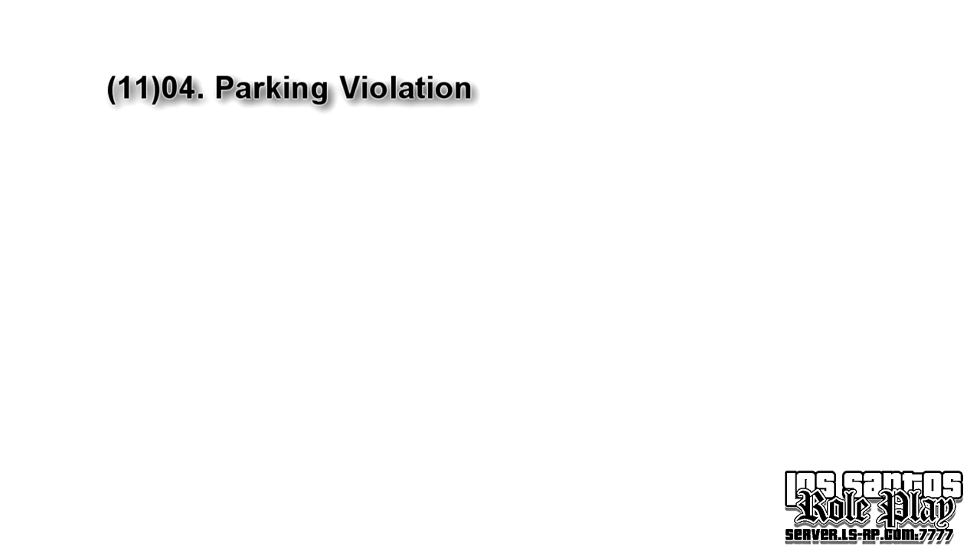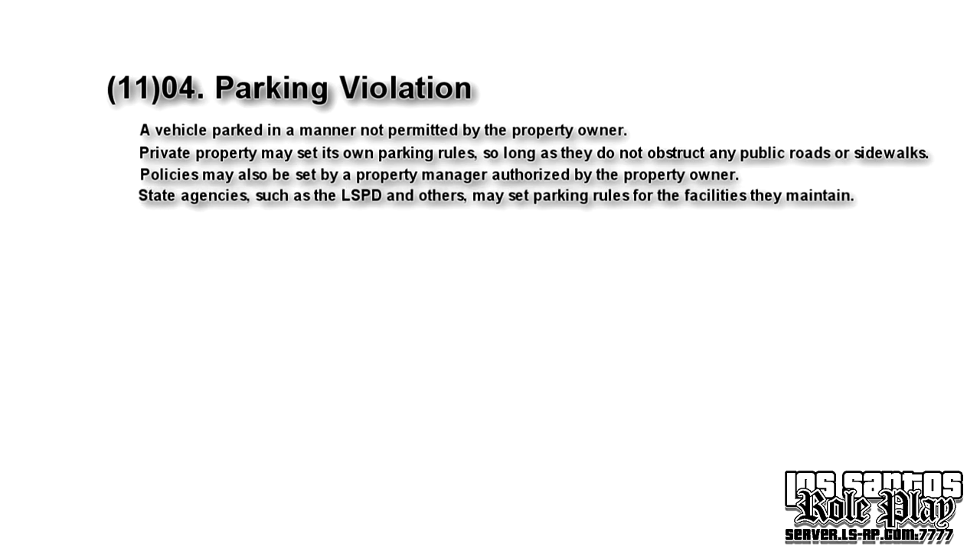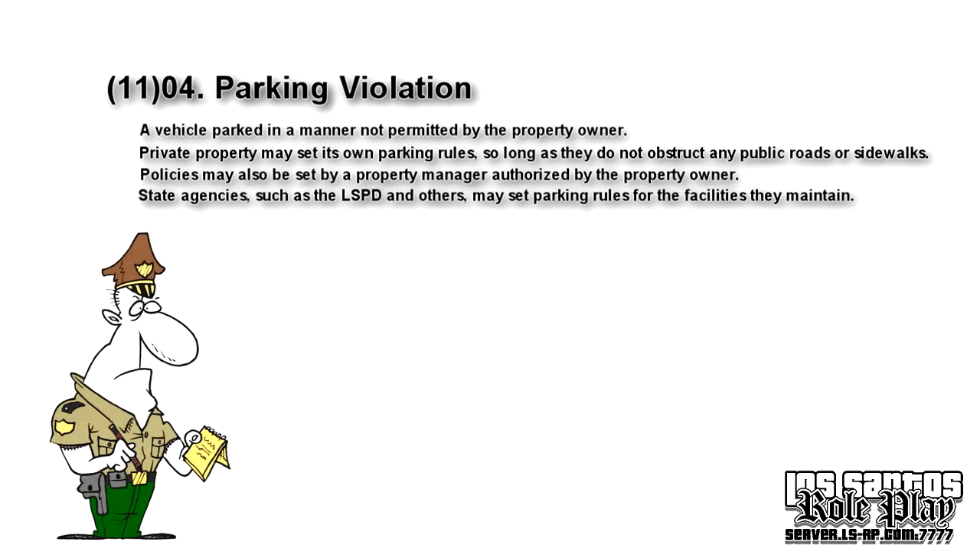That was part one. Part two is a single rule on its own: a vehicle parked in a manner not permitted by the property owner. Private property may set its own parking rules, so long as they do not obstruct any public roads or sidewalks. Policies may also be set by a property manager authorized by the property owner. State agencies such as the LSPD may also set parking rules for the facilities they maintain. Basically, if you own a property and abide by the rules stated above, you can say you don't want cars parked there at all — you can set extra rules, for example to keep the entrance clear for pedestrian flow.